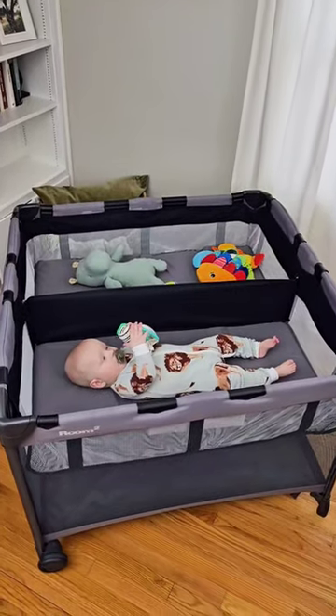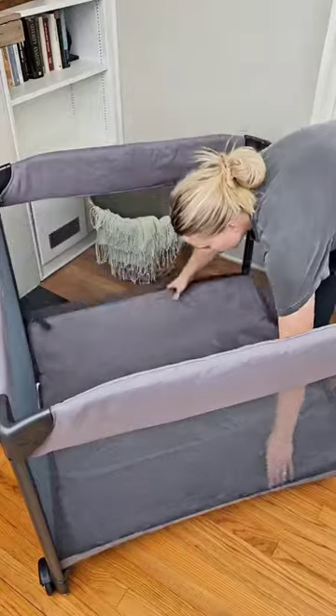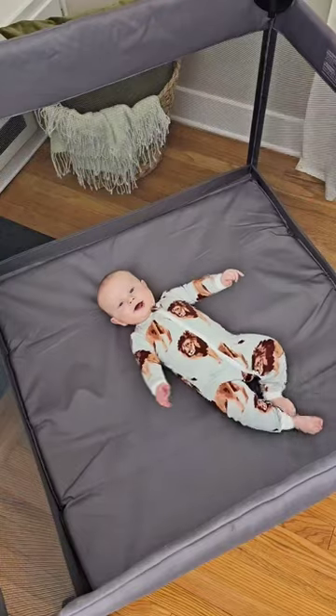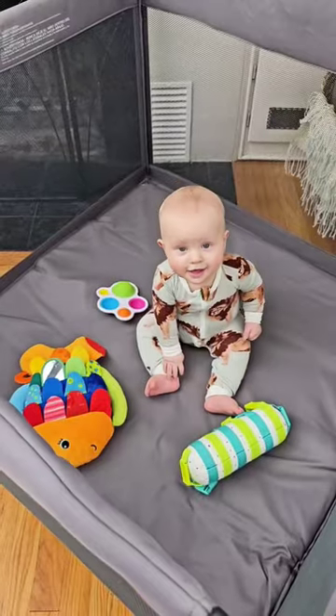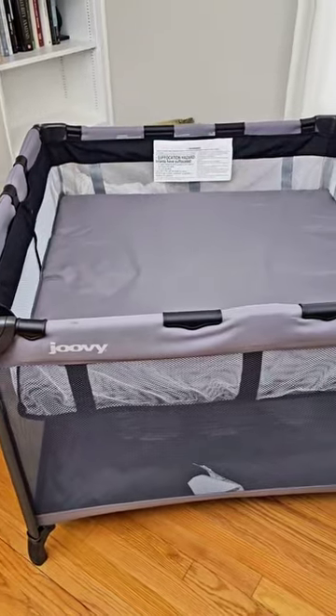Amazon baby must have. If you're having twins or if you're looking for a pack and play that can grow with your child, then this is the one for you. The Juvie Room 2 offers double the amount of space than your average pack and play, is easy to set up, and provides a complete 360 view of your child at all times.